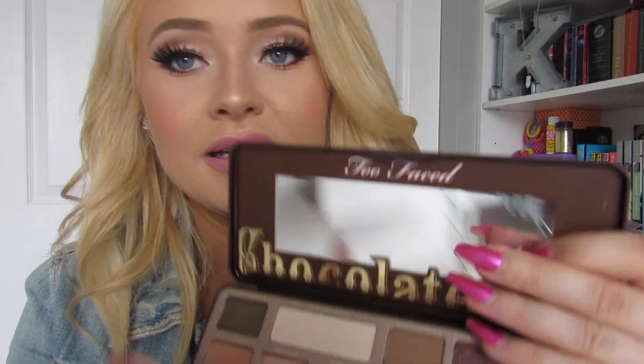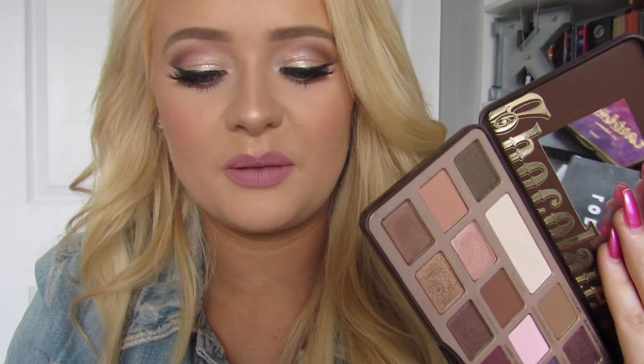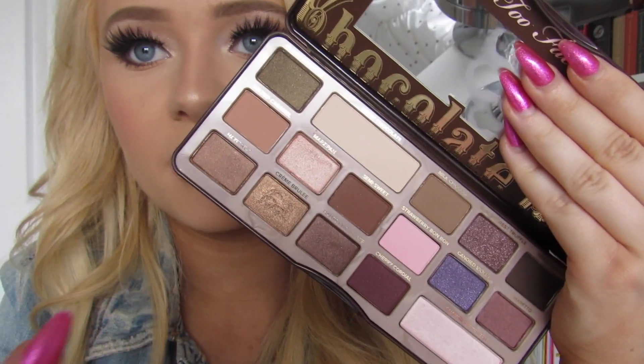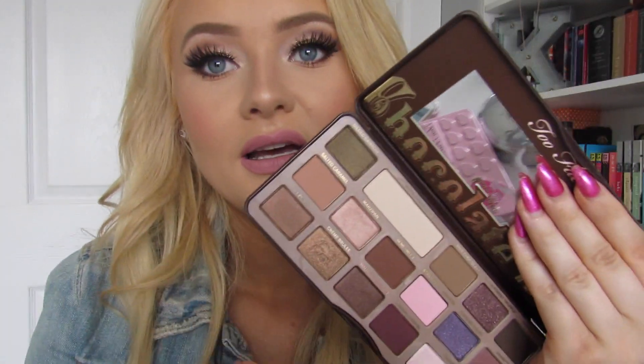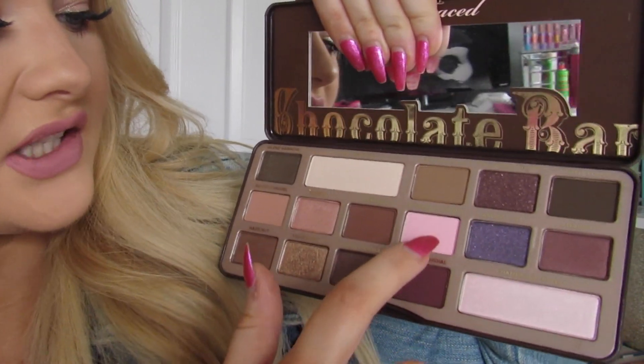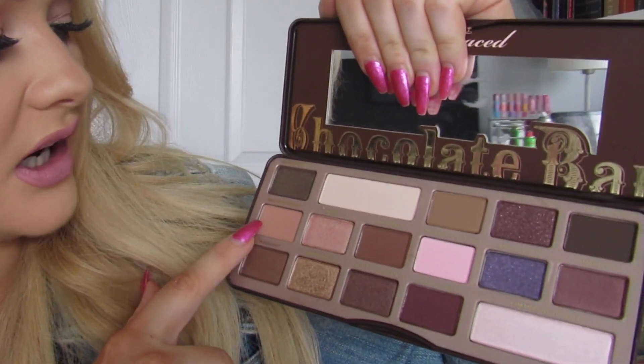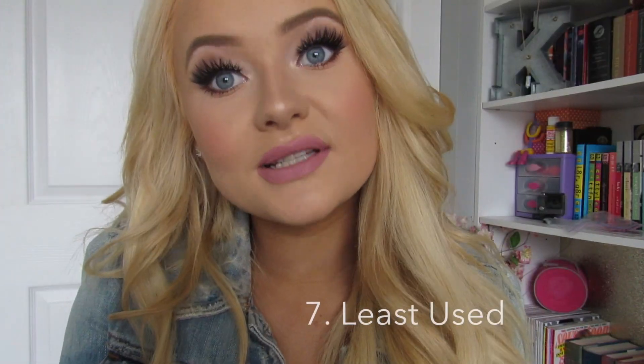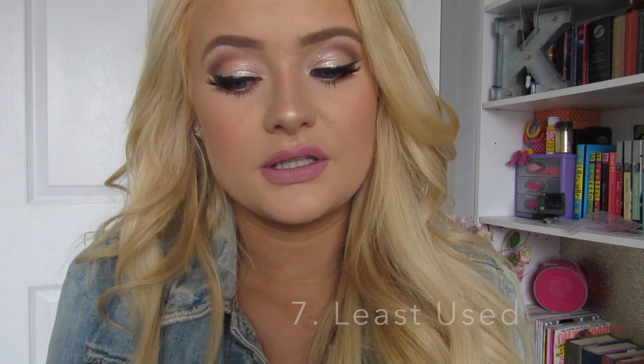Number six: best color names. I have to give it again to the Too Faced chocolate bar palettes. The BonBon palette specifically has names like milk chocolate, strawberry bonbon, marzipan, salted caramel, gilded ganache, and black forest truffle. They definitely did a great job with the naming — so cute and on theme.